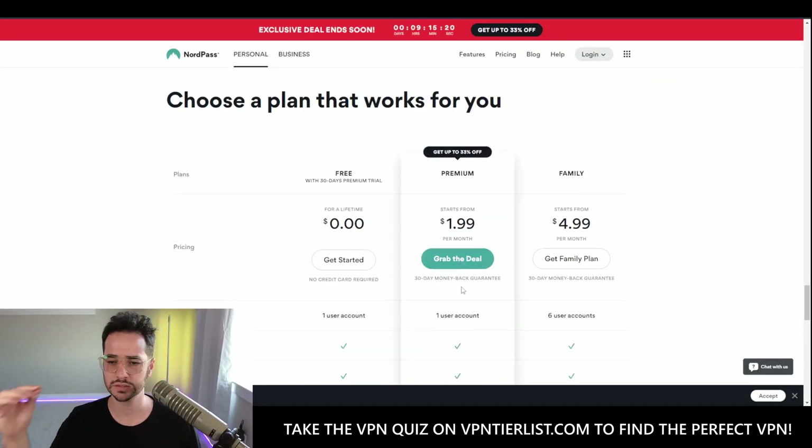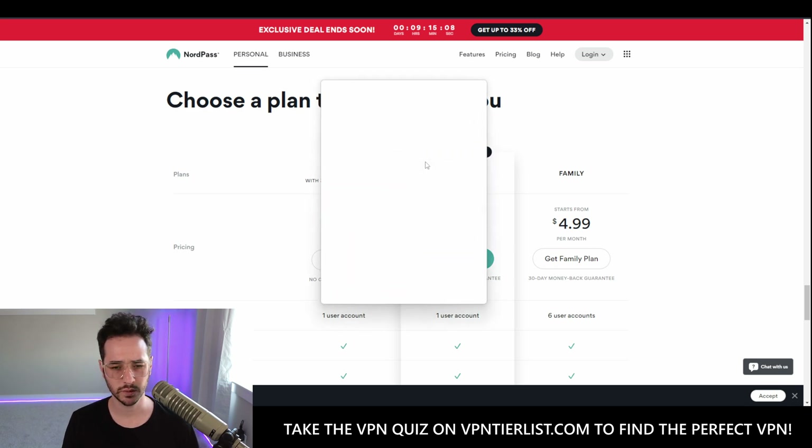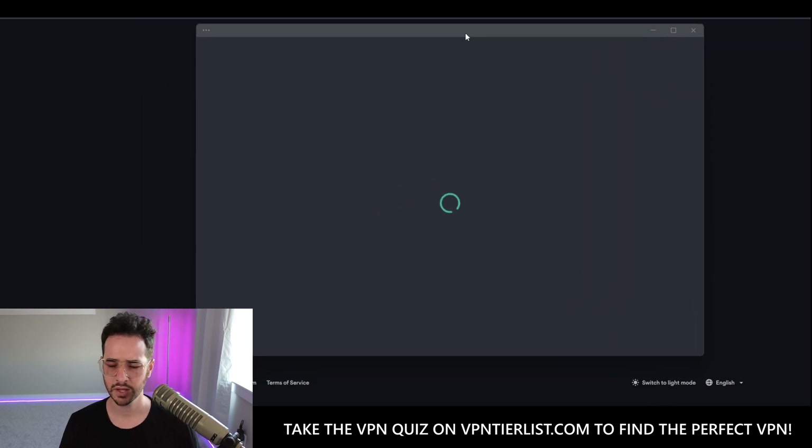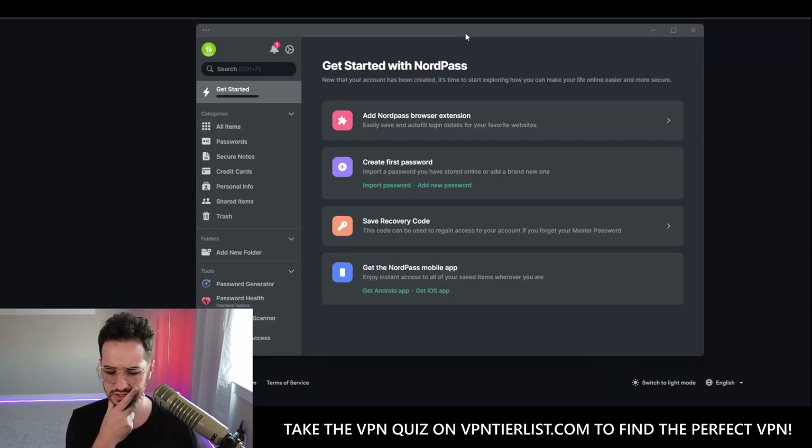We're going to make some fake accounts and try it out. We have the installer ready. I logged in using my NordVPN account and it created an account for me. Ironically, I'm using Bitwarden to generate a master password for NordPass. I've confirmed the master password and this is what NordPass looks like.